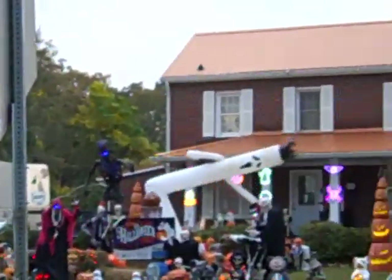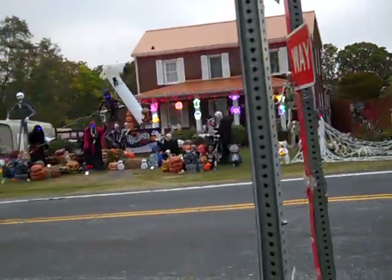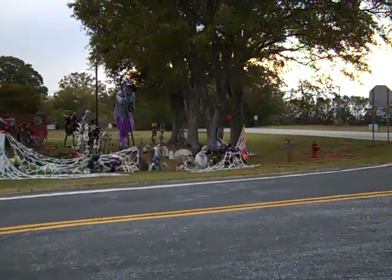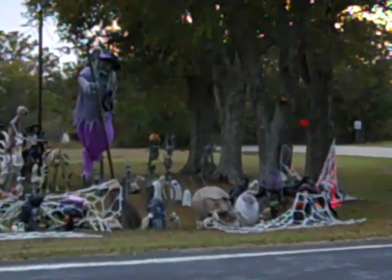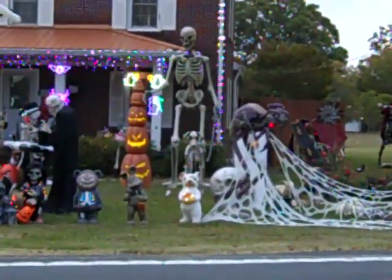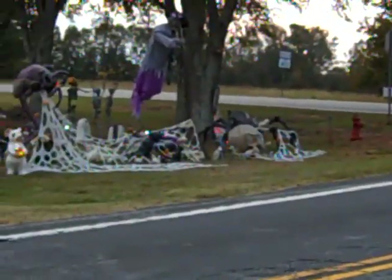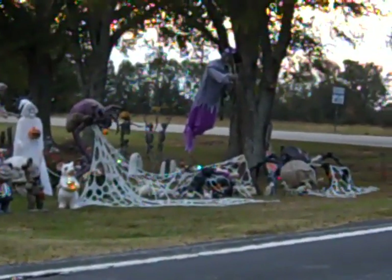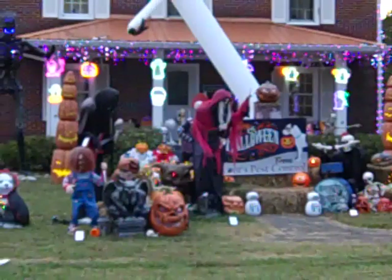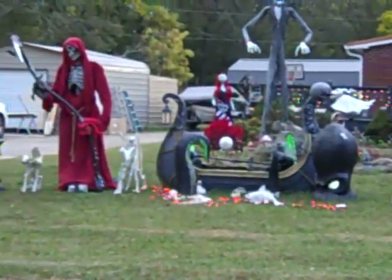Let me go right here and see if I can get a little bit better close-up. I mean, as far as South Anderson goes, this has got them all beat. Oh man, that took a while to get all that set up. Look at that. I guarantee you that took at least a week of working and getting all this set up for Halloween.